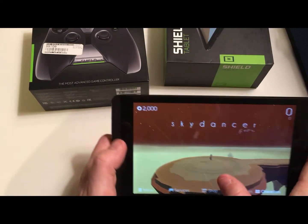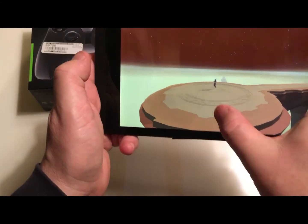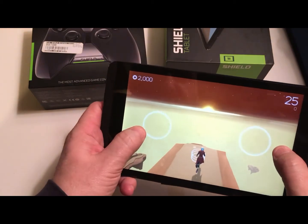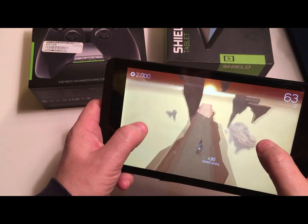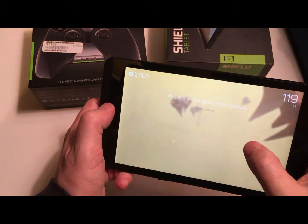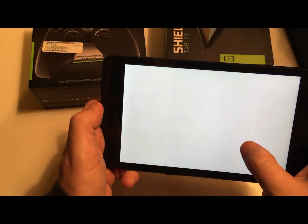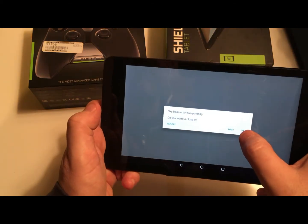Tap to start — did I tap? How many times am I tapping? You press both buttons to jump — yes, I know — and I missed. Even this game has a bit of choppiness in the frames when running it. Do you want to close it? Yes.